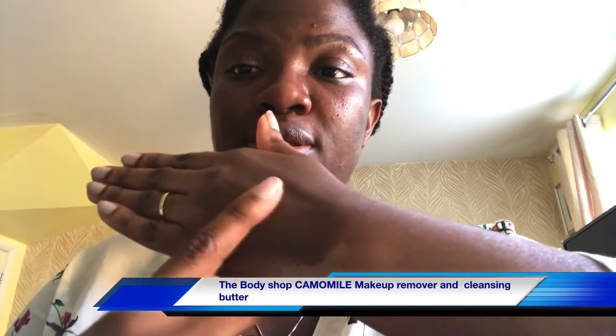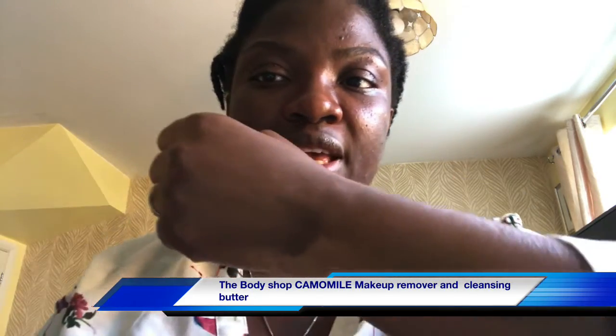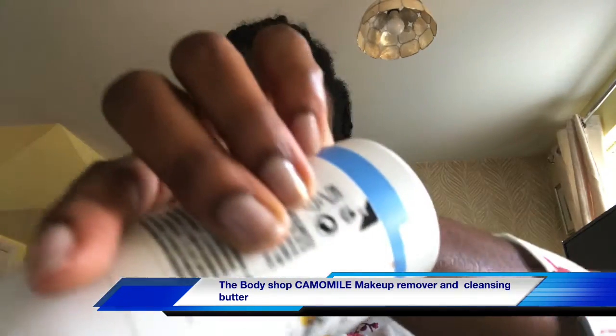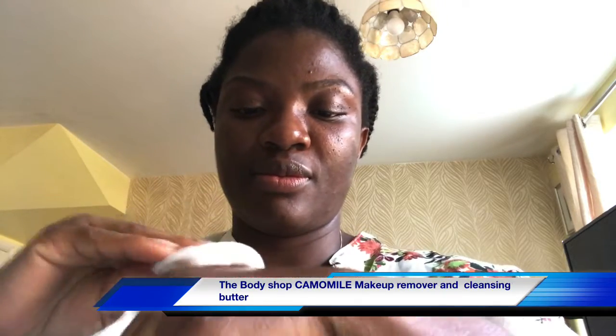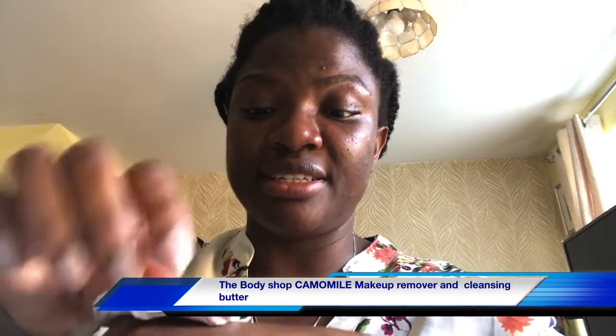Earlier I put some makeup at the back of my hand. If you look at the video you can see my skin looks really dark because of the makeup. This side has no makeup, and this side has the makeup on. I'm going to wipe it off using the chamomile gentle eye makeup remover — I'm using it at the back of my hand — and let's see how effective it is. I left the makeup on for about an hour.